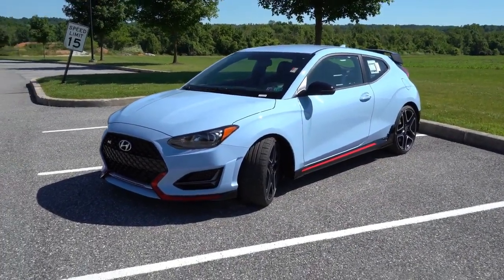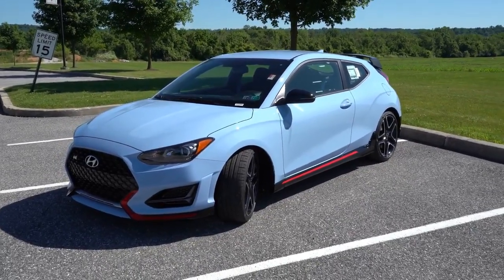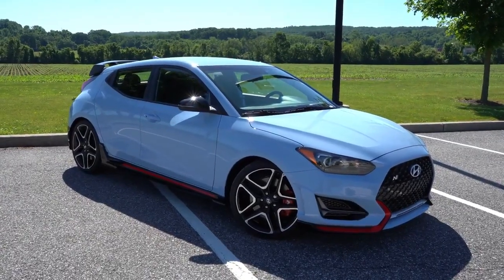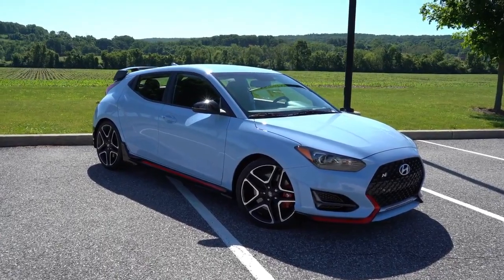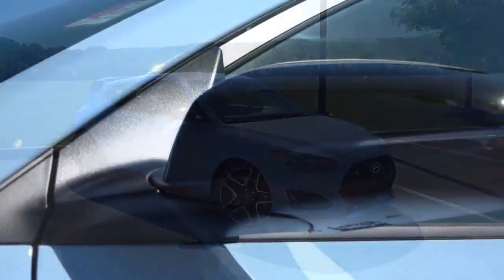Here's the fun part about the Veloster — get ready. There is one door on the driver's side, but if we switch around, there are actually two doors on the passenger side. Love that about this car, it's so quirky. If you ever have rear passengers, that's the side they're going to want to enter on. One door on the driver's side — that is so cool.